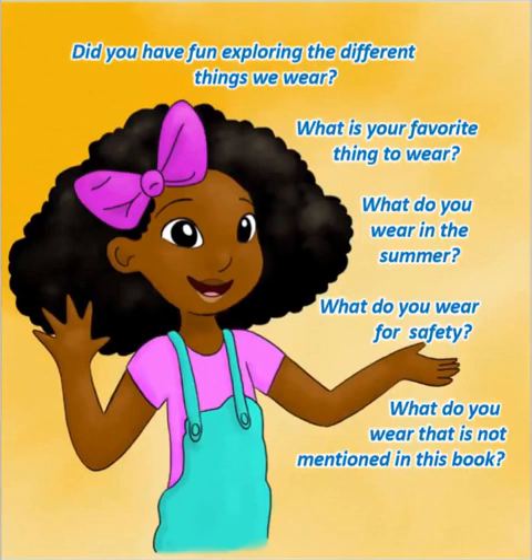Did you have fun exploring the different things we wear? What is your favorite thing to wear? What do you wear in the summer? What do you wear for safety? What do you wear that is not mentioned in this book?